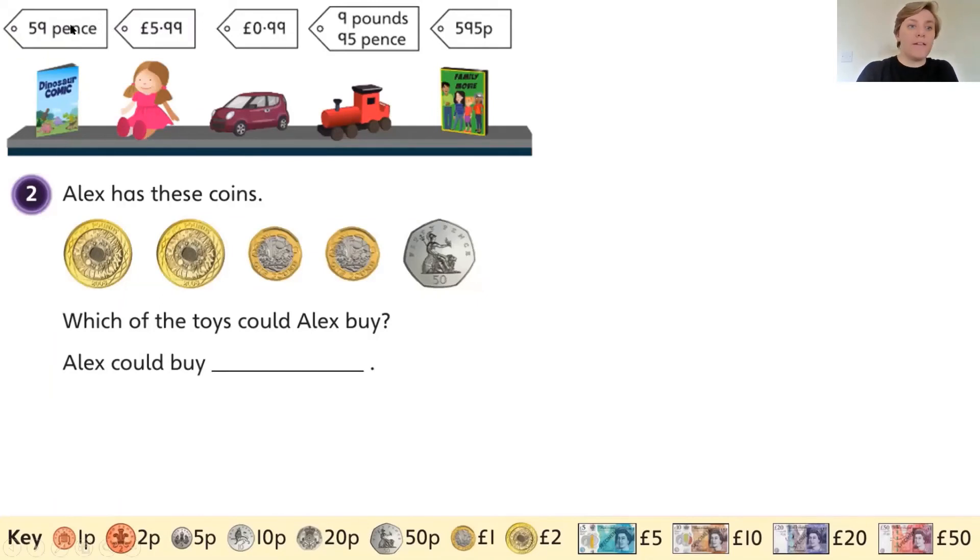Think Together two. We're back with these items, and Alex has these coins here. Your task is: which of the toys could Alex buy? If Alex wanted to buy any of these toys, which ones could he buy for this amount of money?